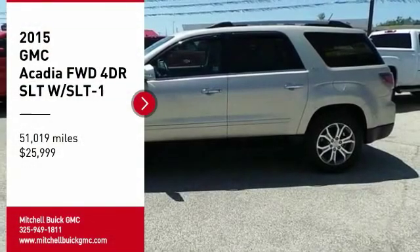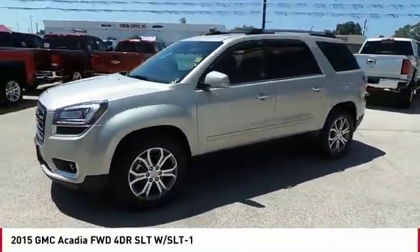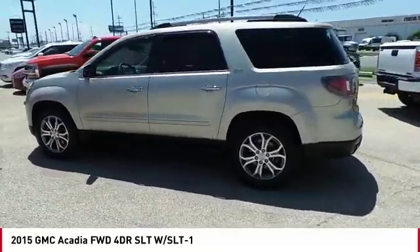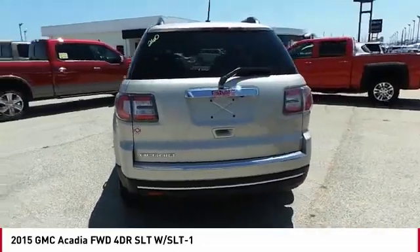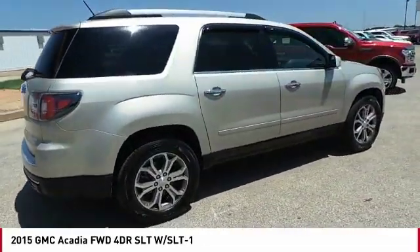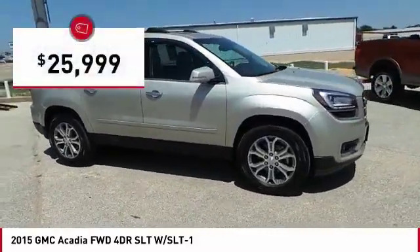Take a ride in the 2015 Acadia. The GMC Acadia has great capability coupled with exceptional safety, offering better highway fuel economy than any other 8-passenger SUV, advanced technology, and thoughtful ergonomics. The Acadia is a premium utility that rejects compromise and is priced below $30,000.